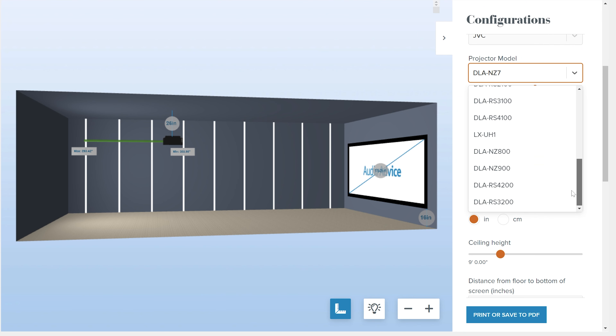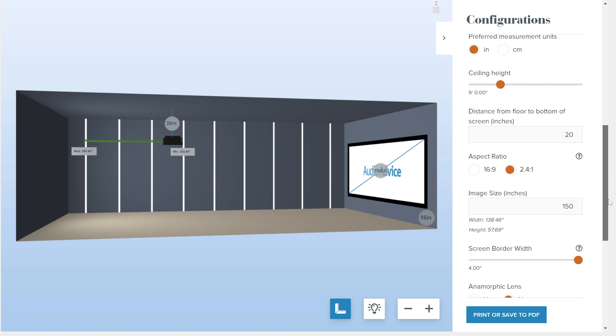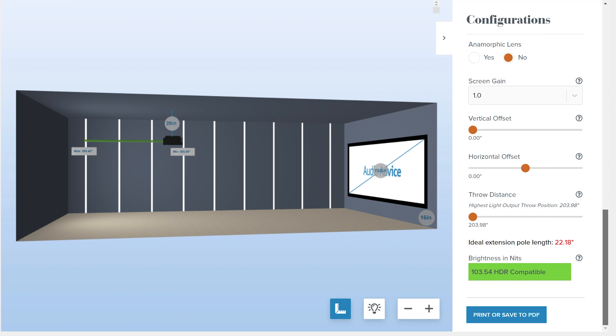If you still need help deciding which model is right for your home theater, take a look at AudioAdvice's projector calculator — it's a great tool and resource. I'll link to it down in the description below. They'll also have an in-depth article on this new series with a lot more details that I did not cover here in this video, and I'll link that down in the description as well.